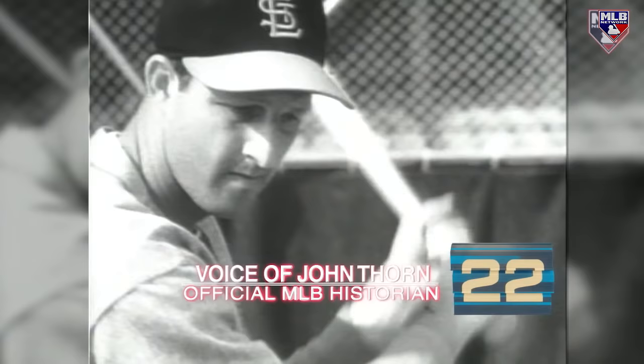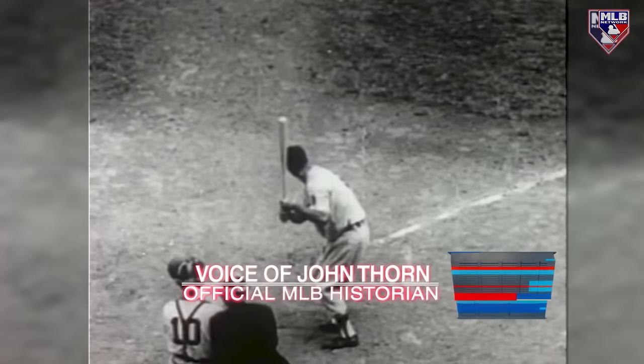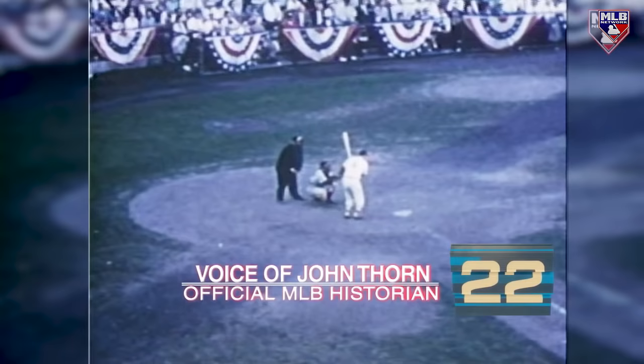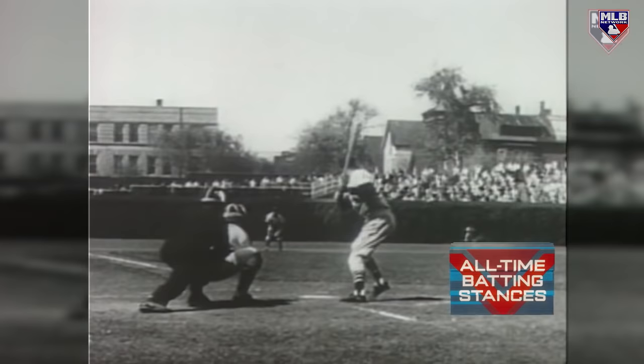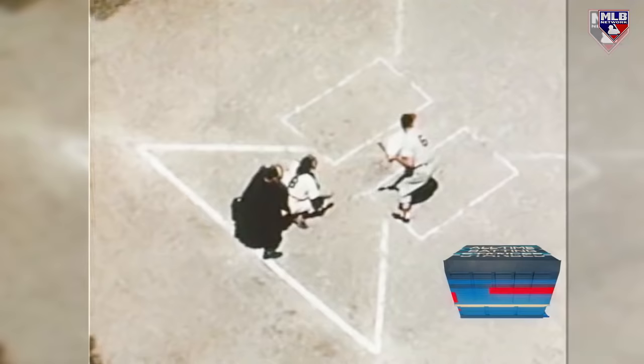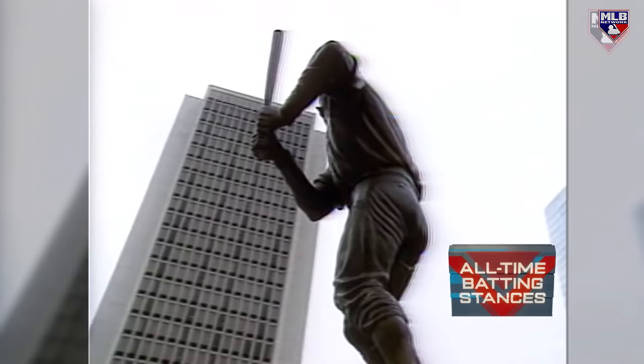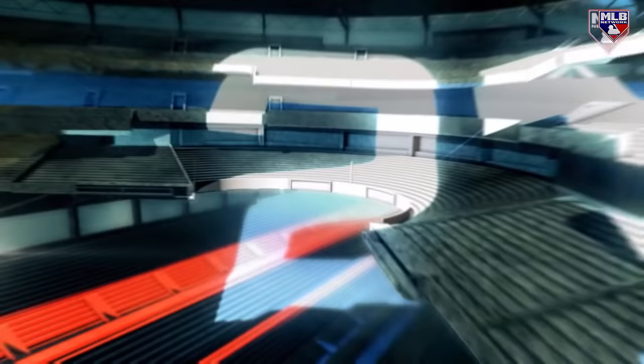The most peculiar stance — barring maybe Stan Lopata — that I have ever seen, but it worked. The human corkscrew. Musial applied, without all the theoretical underpinnings that Ted Williams had, the same principle: hips, hands, feet, torque, drive from the hip. He had a very unique batting stance — he would coil up almost like a cobra, then spring out of his stance and hit line drives all over the field. It was a whole body assault on the ball and on the pitcher. It sure started ugly and finished free.